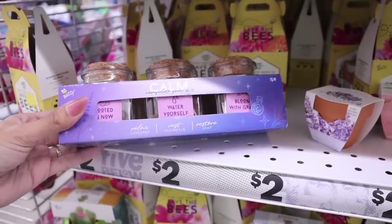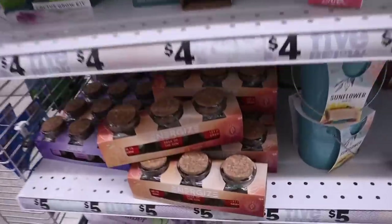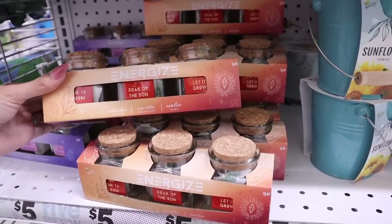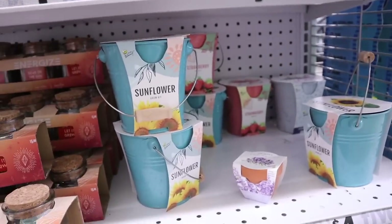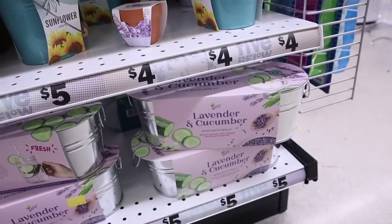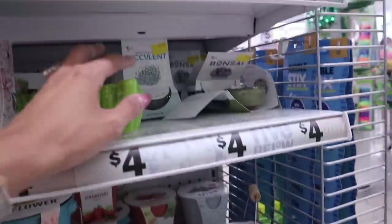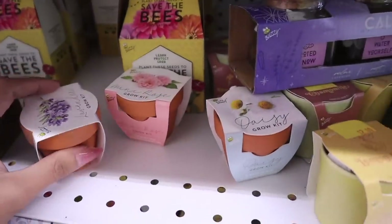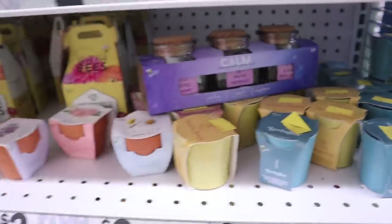Five Below actually sells grow kits. There's a 'Calm' complete grow kit with relaxed lavender, rest and restore mint — you grow this in your house. They have an energized pack of three: awake cactus, center succulent, and evolve sage — all five dollars for three. They also have bigger buckets with sunflower, strawberry, and catnip. There's a lavender and cucumber infused water grow kit, mini succulents priced at three dollars, and mini rose, lavender, daisy, and lemon balm grow kits for two dollars.